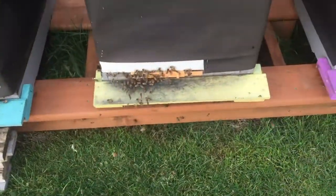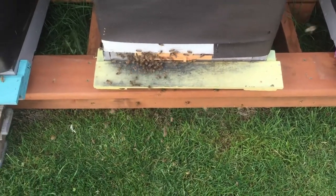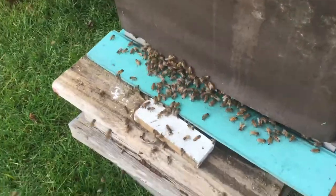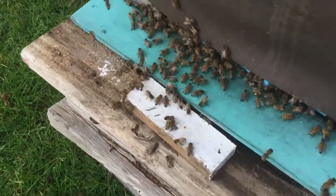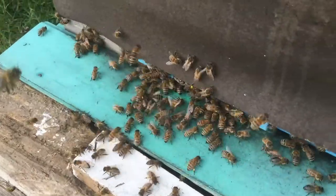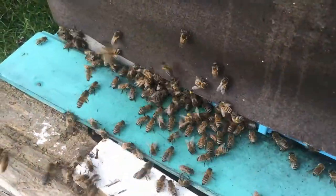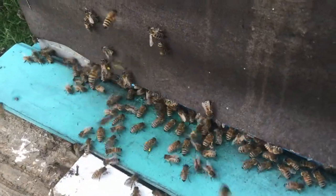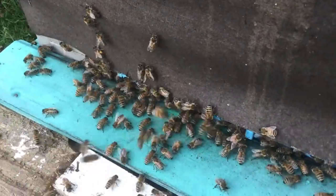Look at these girls. Let's see if we can get in there a little closer. There's a few of them that have pollen on them, so they're foraging from someplace.